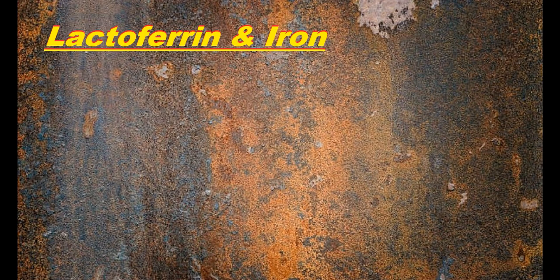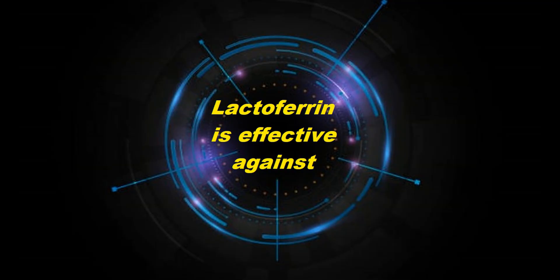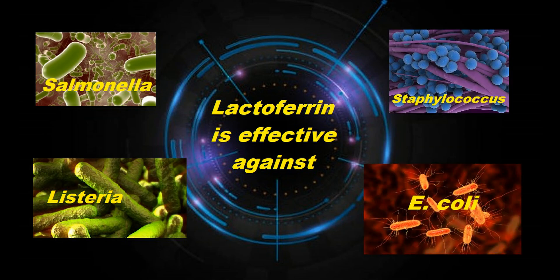Lactoferrin has the ability to remove free iron and thus limit the growth or colonization of pathogens which require iron in order to proliferate. Because of this, Lactoferrin has been shown to be extremely effective against a wide variety of pathogens, including Salmonella, Listeria, Staphylococcus, and even E. coli. Lactoferrin also reduces the severity and duration of enteric infections, and this feature alone actually limits the spread of disease.